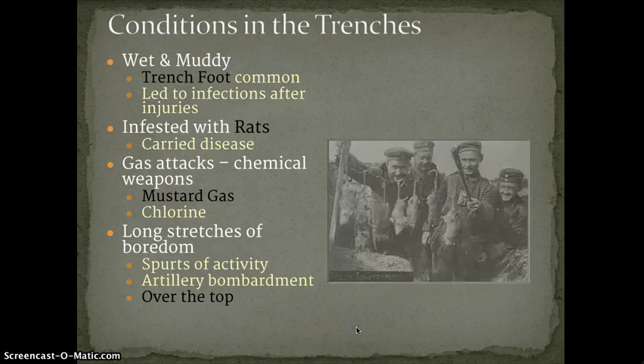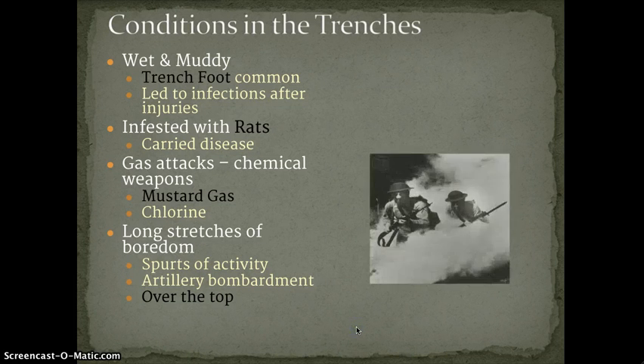You also had the threat of gas attacks — chemical weapons were first used on the battlefield. Mustard gas was the one used most, but chlorine gas was also used during World War I. Early in the war, gas masks were really primitive — they initially started by just peeing on rags to neutralize the gas and breathe through that. Gross, fun World War I facts. Later in the war they got more sophisticated.